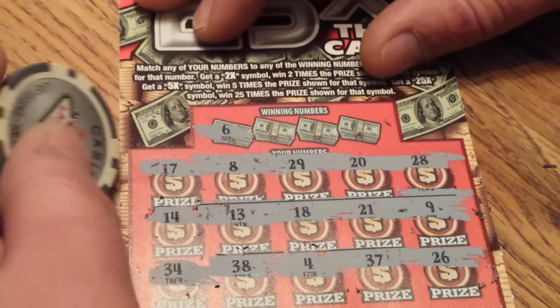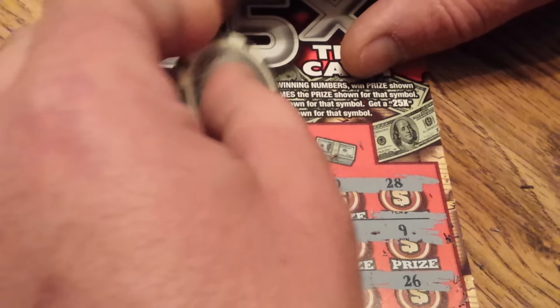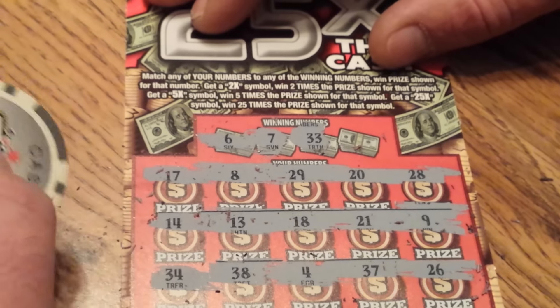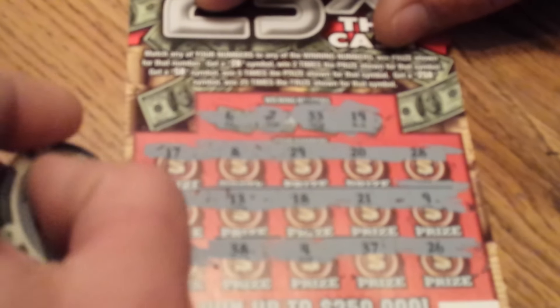Winning numbers: a 6 — nothing. A 7 — nothing. And a 33 — nothing. And a 19 — nothing. All right, so far the little guy is the only winner.